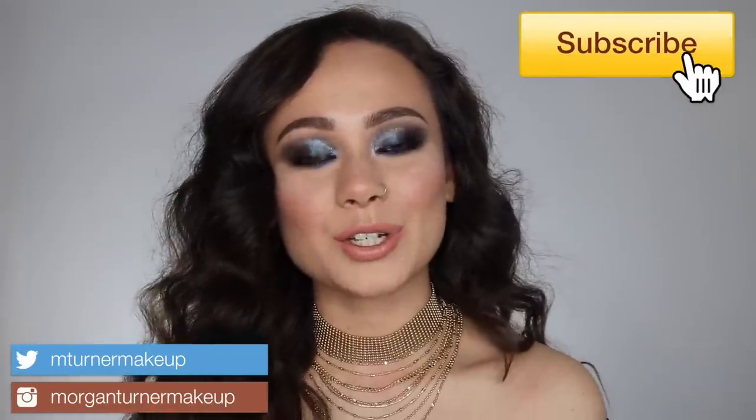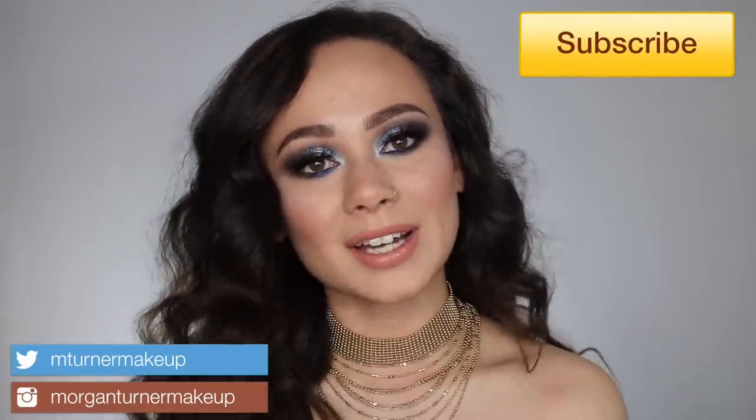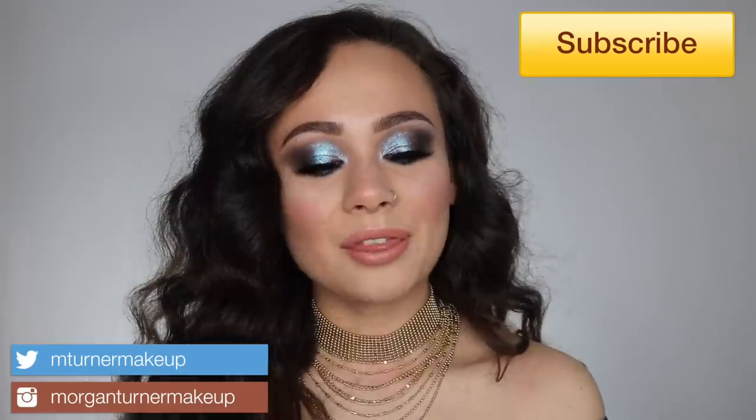Hey guys, welcome to my channel! For today's video I have a fun little makeup haul. I'm talking about some of my kit essentials — I don't really talk too much about my makeup artistry on my channel, so this is a fun way to show you some things that I like or am trying out, and also I get to talk about a good sale I want to bring to your attention.